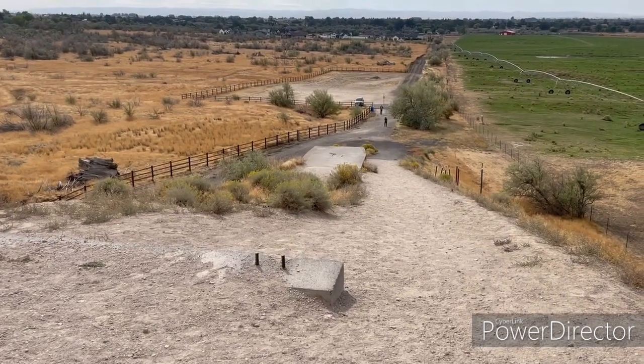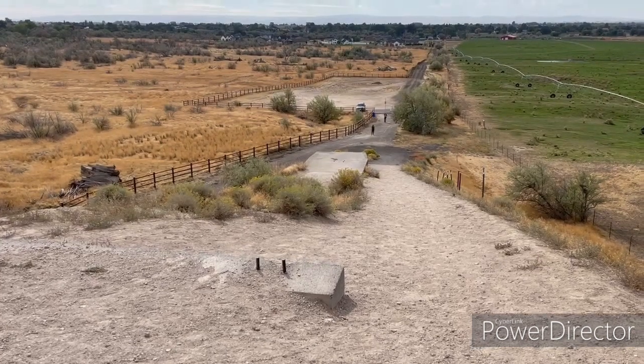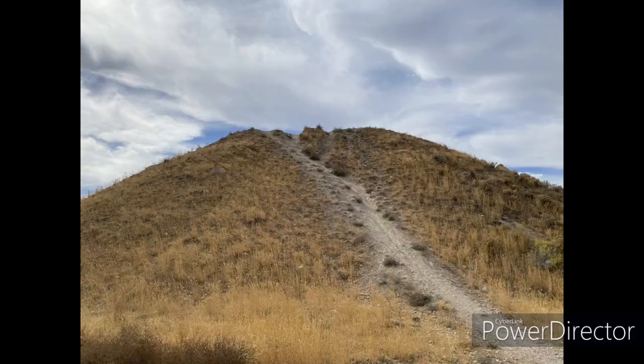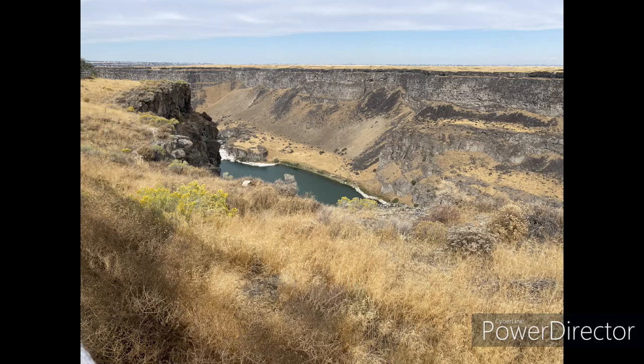This is looking back down the back side of the mound. You can walk out around it or climb up the front of it. They have a lovely bike path or walking path going along the canyon wall. I wish I had brought my e-bike so that I could have explored it more.